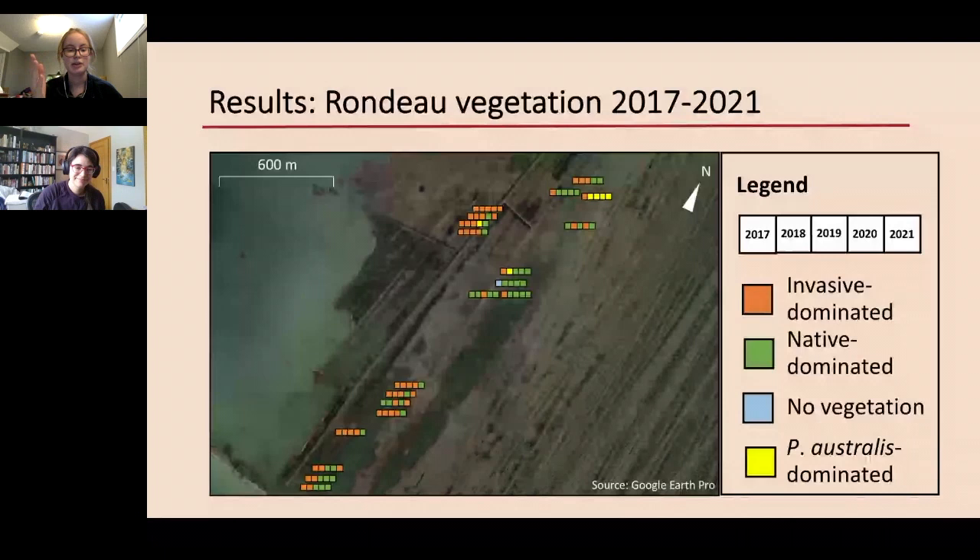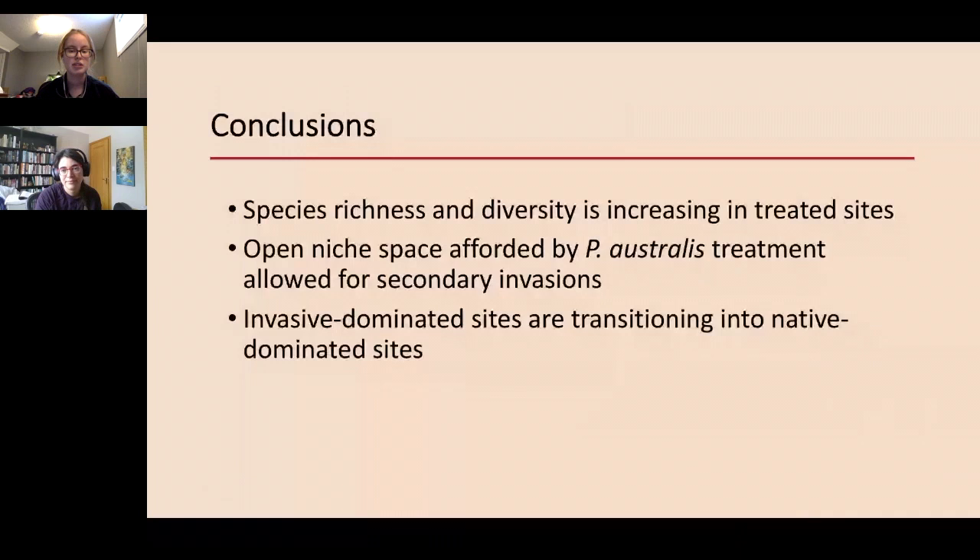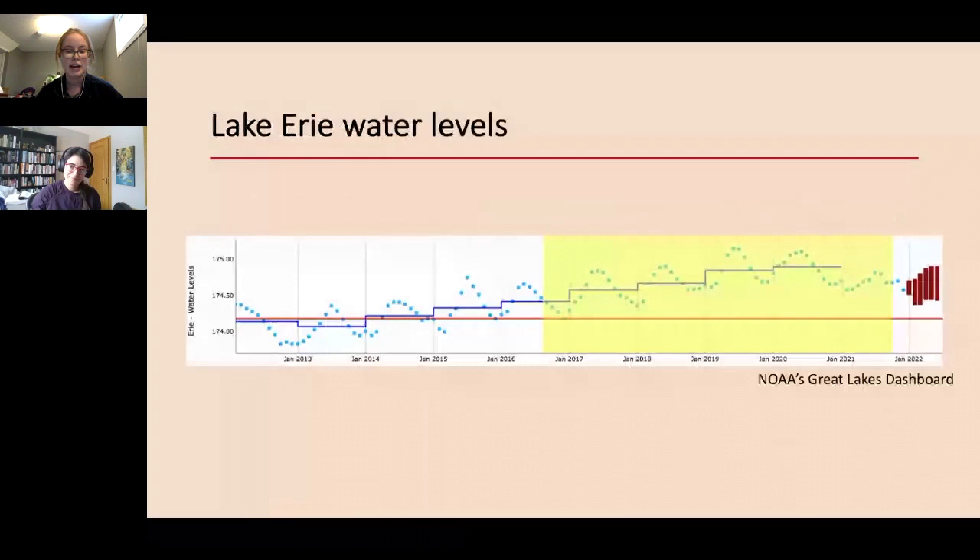Putting all that information together, the trends are very clear — the first couple of years post-treatment showed tons of invasive-dominated plots, but in the past couple of years we're seeing more native-dominated plots. In conclusion: species richness and diversity is increasing in treated sites; the open niche space afforded by Phragmites treatment allowed for secondary invasions primarily from frogbit; and invasive-dominated sites are transitioning into native-dominated sites. From 2016 to 2021, Lake Erie water levels have been very high, but they are expected to drop and have already started to.